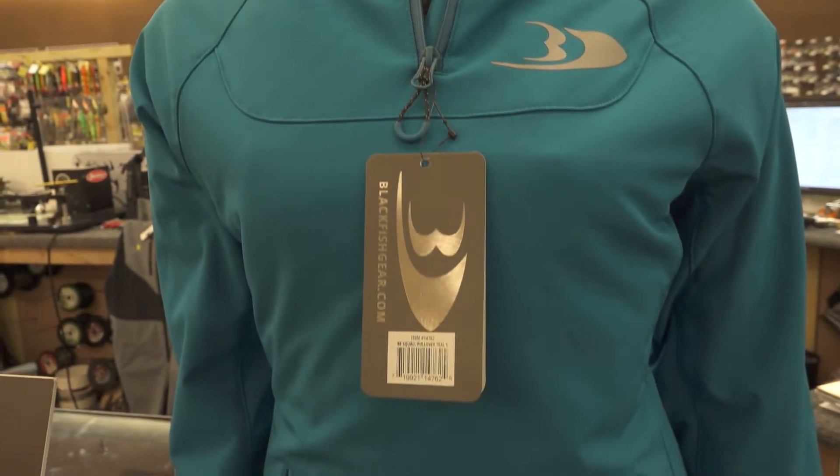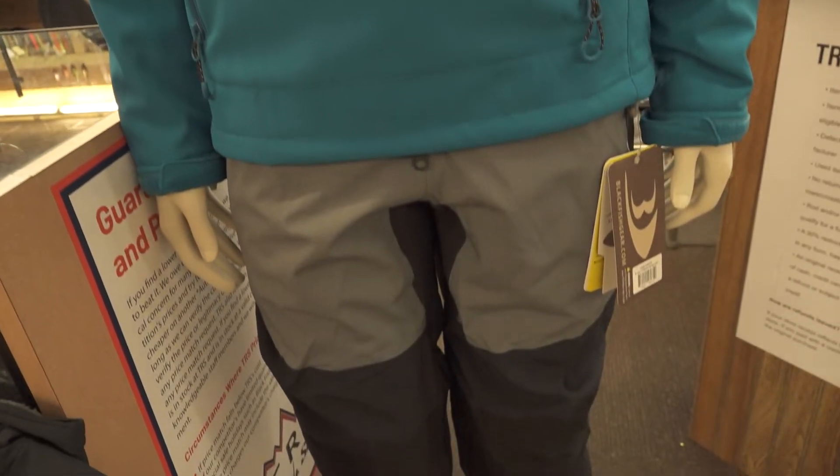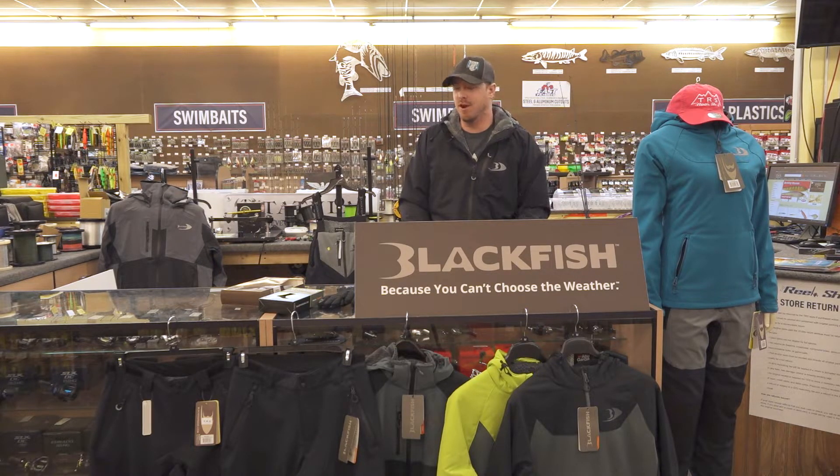Another piece they also carry is some women's apparel, which I mentioned earlier in this video. They do carry their Squall series, and they carry it in a light blue — which is this color — and they do carry it in black as well, so women, you are not forgotten about with this brand.